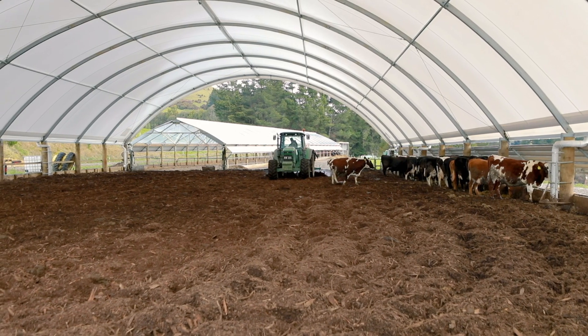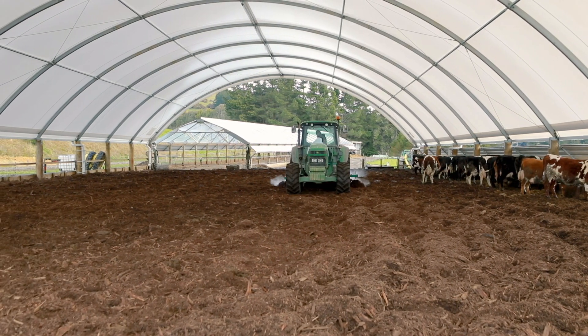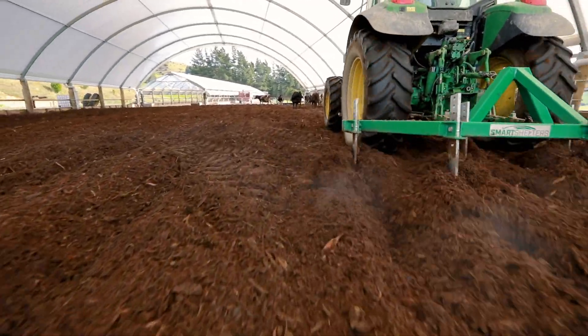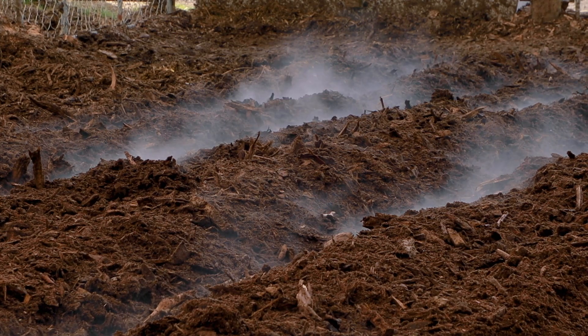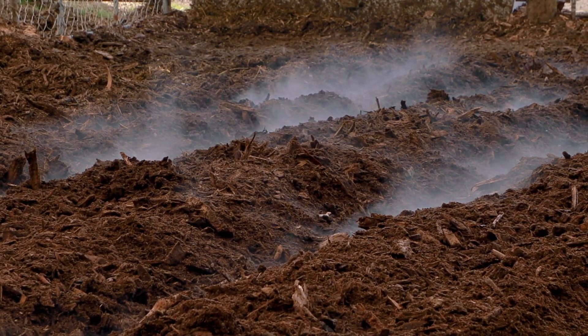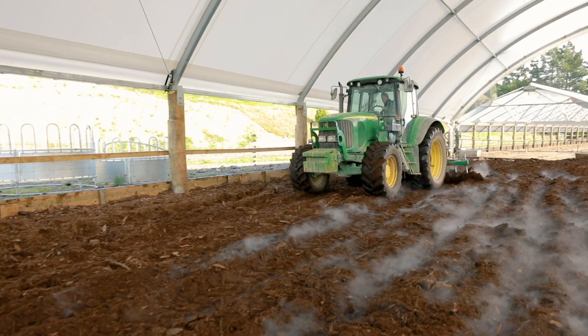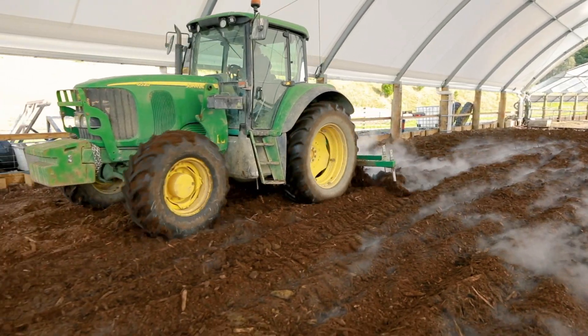Part of the process of getting it to compost is trying to get as much air in as we can to get the oxygen to the bacteria so the process works. We're ripping once a day generally. One of the things is if you rip it very deep, the material gets really loose and the cows actually find it a bit hard to walk in. We've been trying to rip a bit less deep to make it slightly easier on the cows.